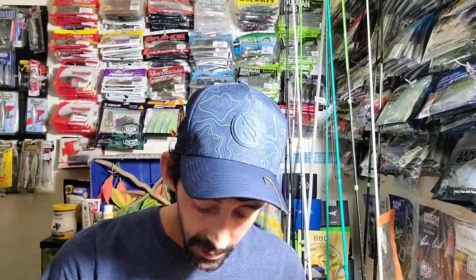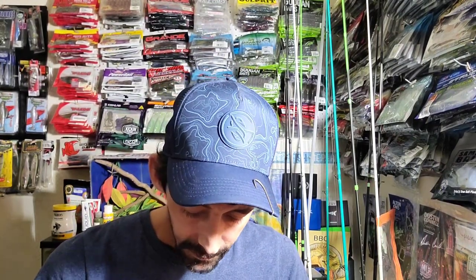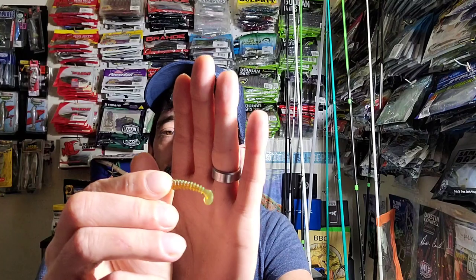Next up we have these — they're called Sun Mile Perfect Baits in shrimp scent in the color brown. They come in a little jar — they're almost like a little trout magnet or little minnow with a boot tail, and they're made from a stretchy material. I figure that'll work really well for panfish. You get a lot of them in the jar — if I had to guess there's probably 20 or 30, maybe even more.